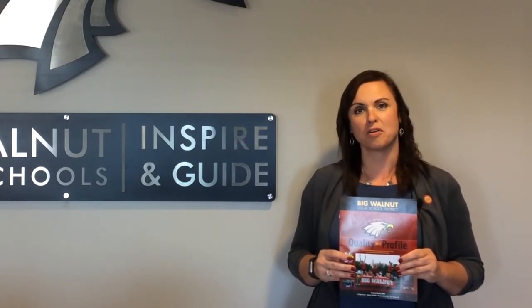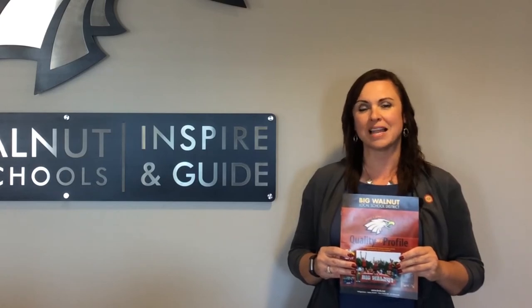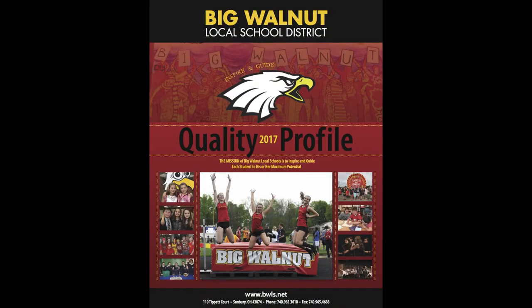You can access a copy of the Quality Profile on our website at bwls.net. You can also pick up a hard copy of our Quality Profile at any of our district offices or at our central office at 110 Tippett Court in Sunbury.